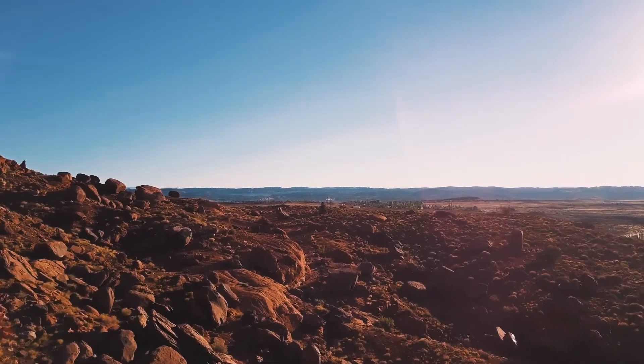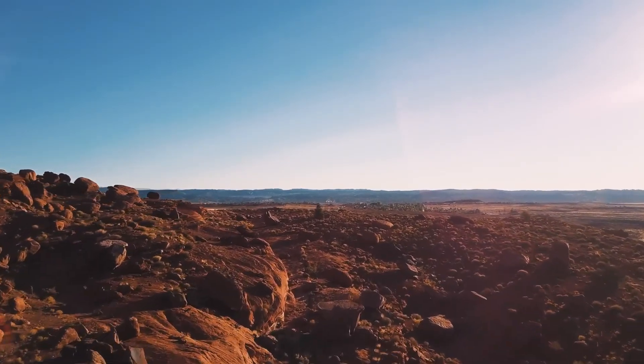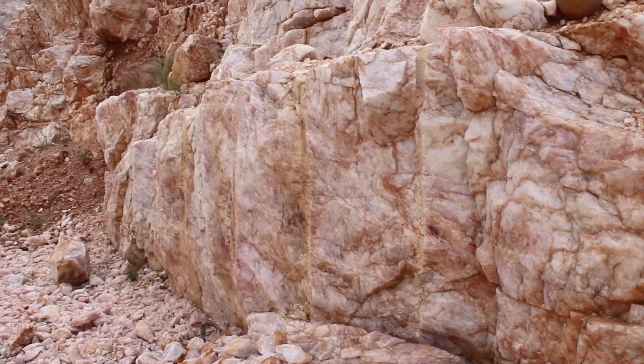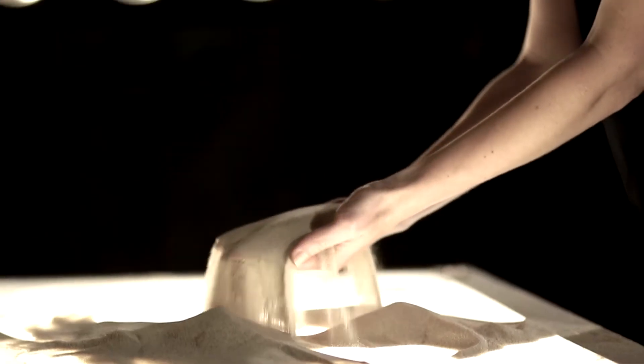Quartzite is a metamorphic rock made almost entirely of the mineral quartz. It begins its geological life as sand, which then becomes sandstone, and it gets buried. It experiences heat and compression, eventually losing its shape and becoming a dense, durable rock. Quartzite is usually white or light-colored because quartz sand is light-colored.